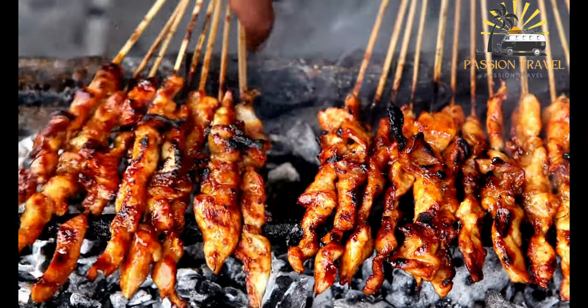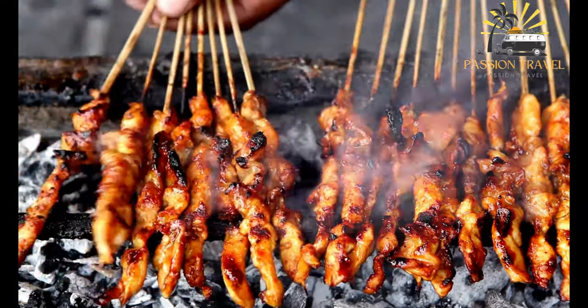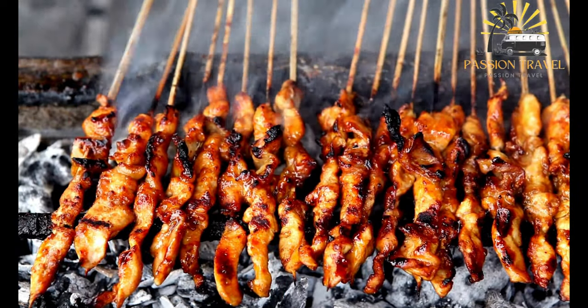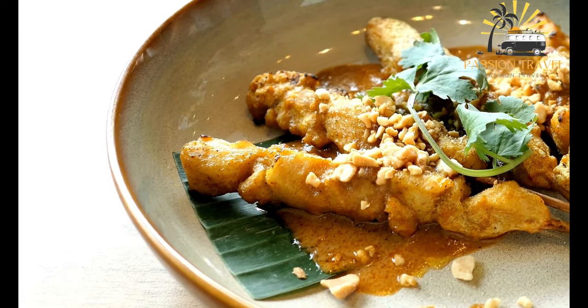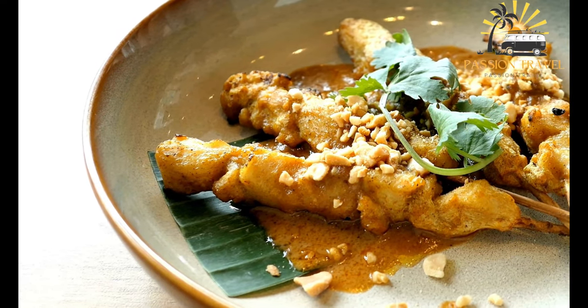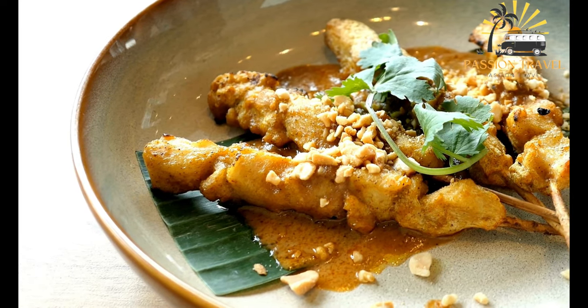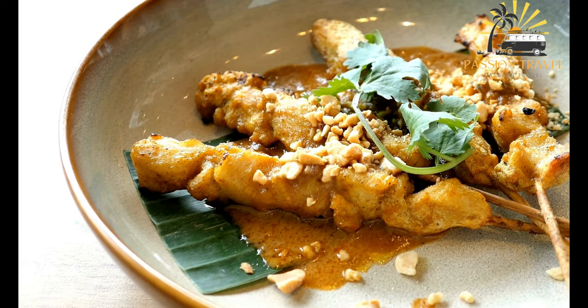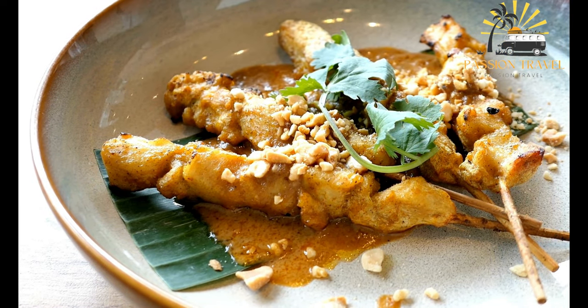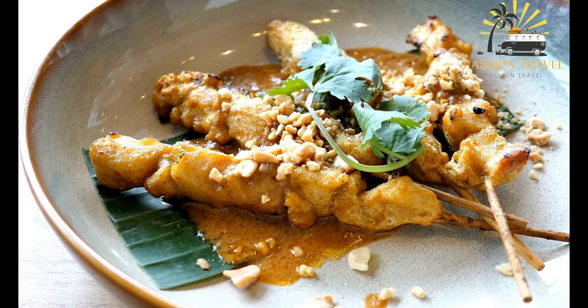Saté is traditionally served with a peanut sauce, which is made by blending roasted peanuts, coconut milk, soy sauce, chili peppers, and other ingredients. The sauce is often sweet, spicy, and tangy, and it complements the savory flavors of the grilled meat. Saté is often served as an appetizer or a main dish, and it is a popular street food in many parts of Southeast Asia.